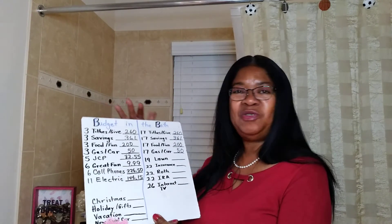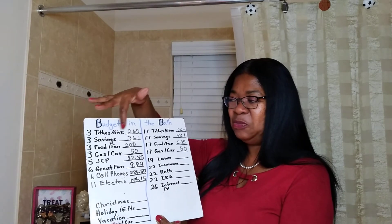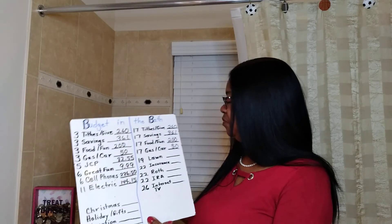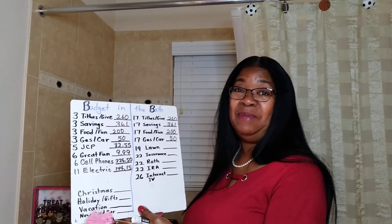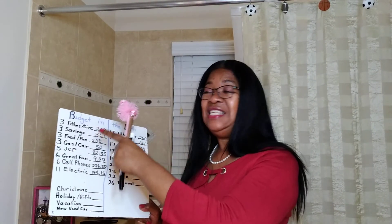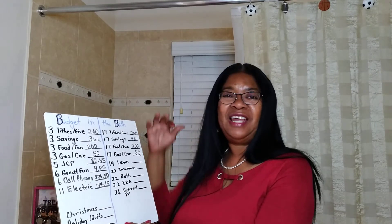Here's the dry erase board. If a dry erase board works for you, you can use that and erase things as they come out. The same things that are on the notebook are on here — I just put it on this so you can see it better. The main thing is to look and see when your payday is, start from there listing everything that you pay, calculate it, see how much everything totals, and then whatever you have left over, allocate to these different funds.